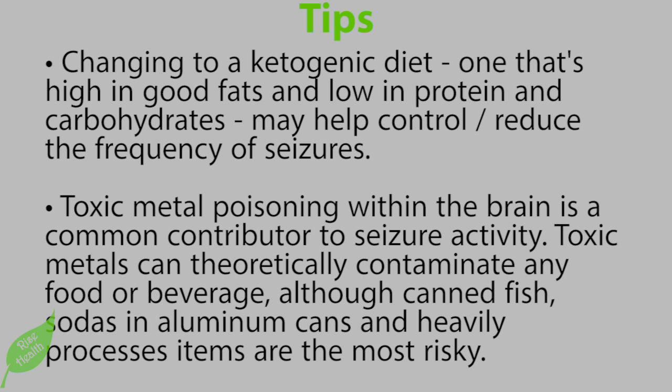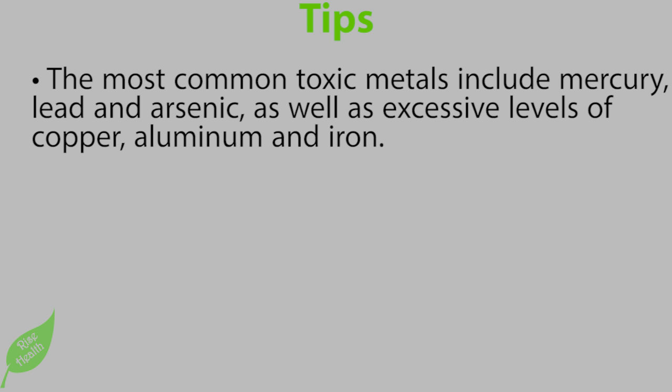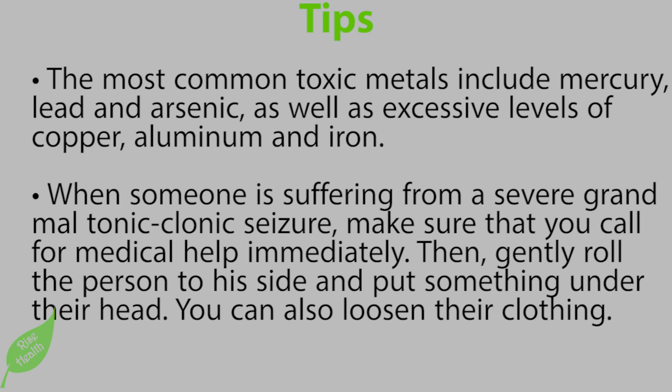The most common toxic metals include mercury, lead, and arsenic, as well as excessive levels of copper, aluminum, and iron. When someone is suffering from a severe grand mal tonic-clonic seizure, make sure that you call for medical help immediately. Then gently roll the person to their side and put something under their head. You can also loosen their clothing.